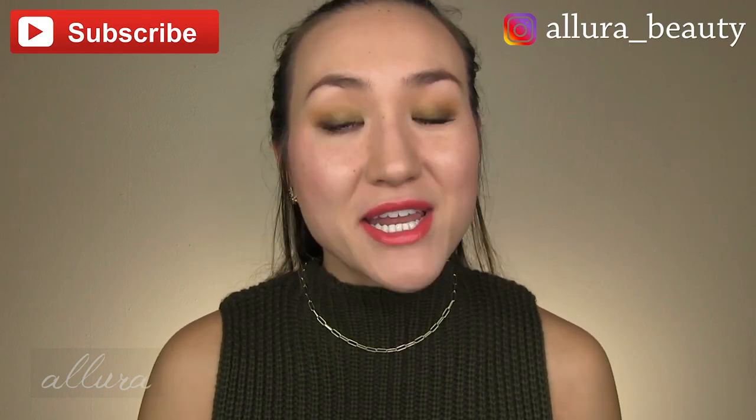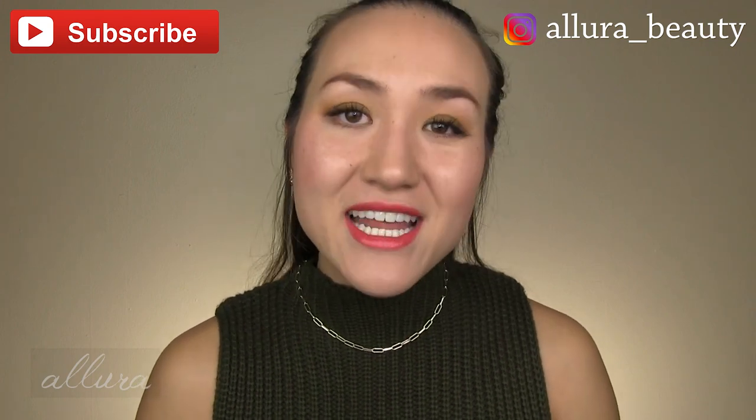Hi everyone, welcome to the latest empties video. In these videos I give you really in-depth reviews of products that I have completely used up, or sometimes stopped using for one reason or another. This is a really good way to get my in-depth thoughts about a product. I'll let you know if I would repurchase it, because sometimes even if I think a product is good, I don't think it's quite worth the money. Here's the huge bag of products I've used up — it's a mixture of skincare and makeup, although I go through skincare a lot more quickly than makeup.